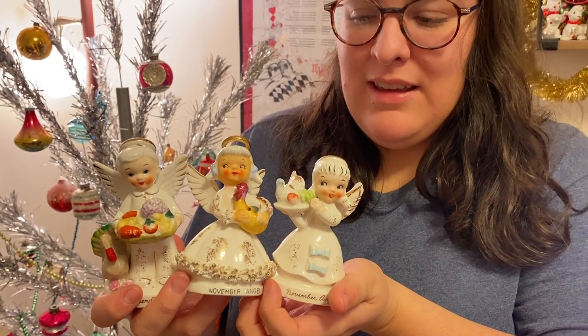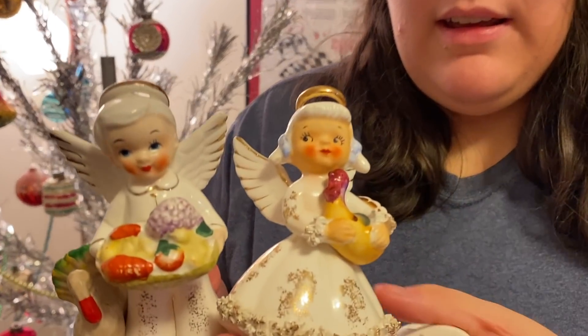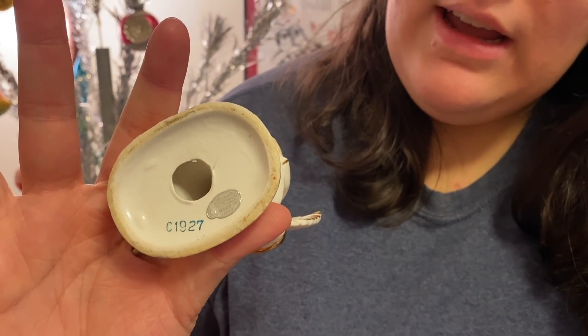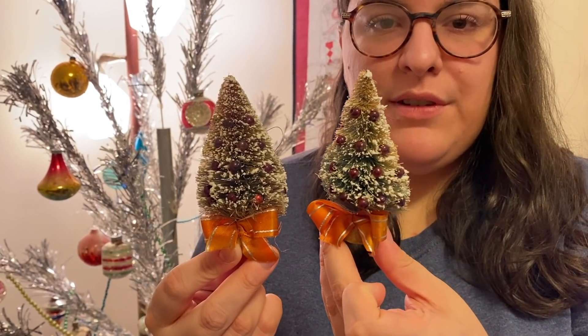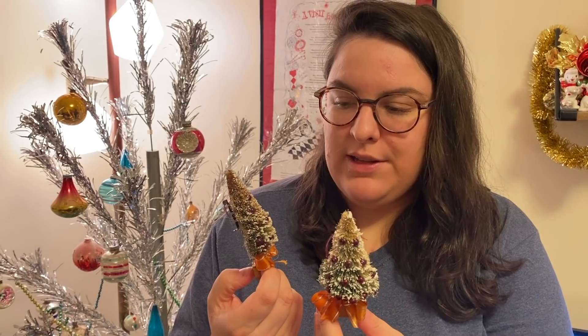The most desirable November angel is the boy one — he's a Napco and goes for 30 to 50 dollars. He's on her eBay if interested, link in the description. She got each for ten dollars, which she thinks was a steal. She also got two little bottle brush tree brooches with pins on the back, marked Japan — really different and unique at eight dollars each, a pretty good deal.